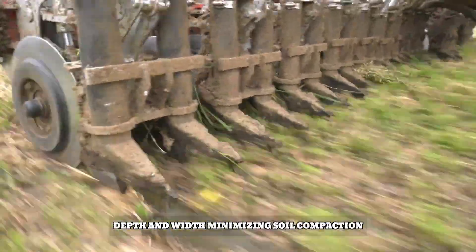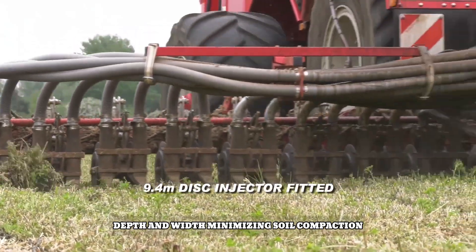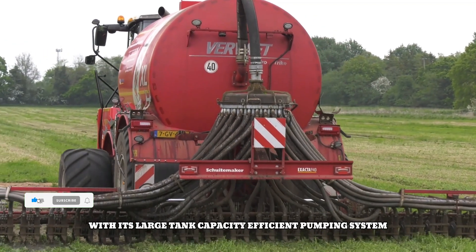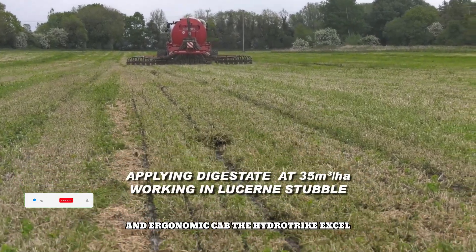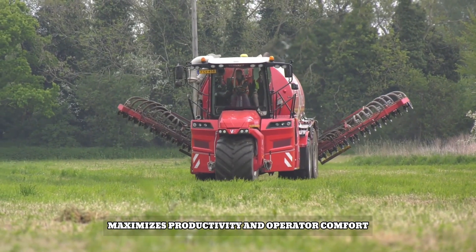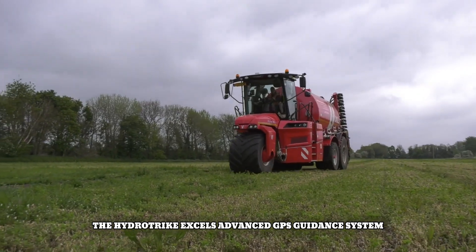With its large tank capacity, efficient pumping system, and ergonomic cab, the Hydro Trike XL maximizes productivity and operator comfort. Its advanced GPS guidance system enables precise field mapping and automatic steering, reducing operator fatigue and increasing efficiency.